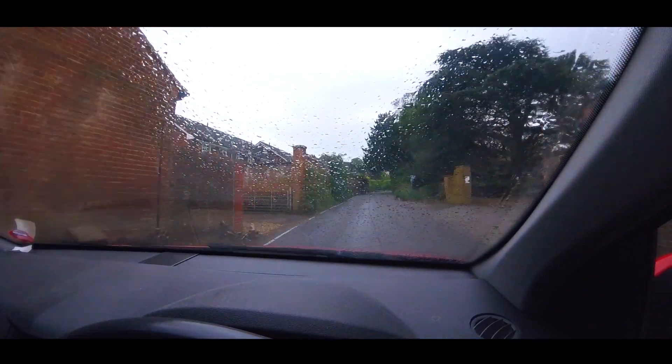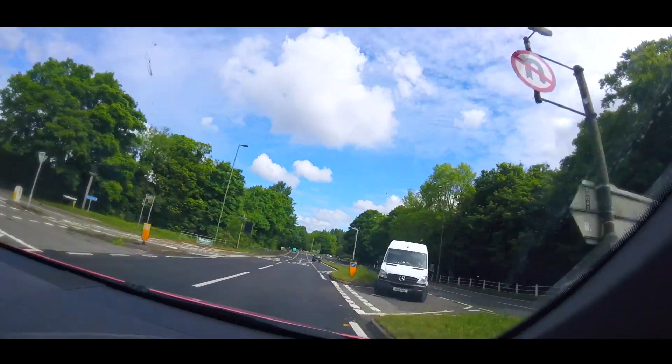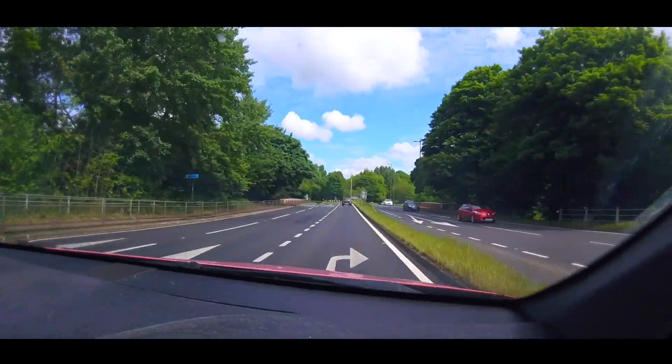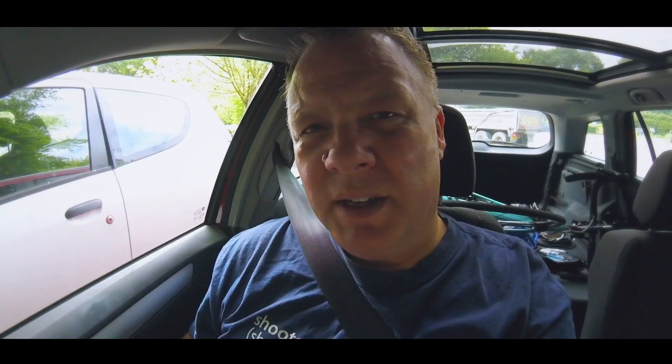Here I am back in the car, on route for Dorking and Box Hill. Last time I rode up I was pretty slow, but today I'm going to put that right. I'm going to ride up Box Hill twice — the first time as a warm-up to reacquaint myself with the climb, and then the second time I'm going to give it everything I've got and try and get a PR on Strava.